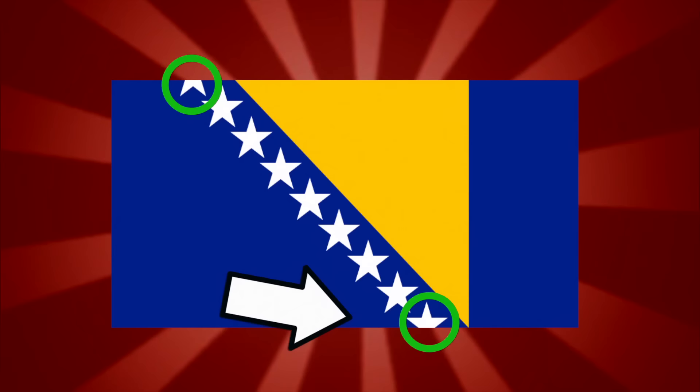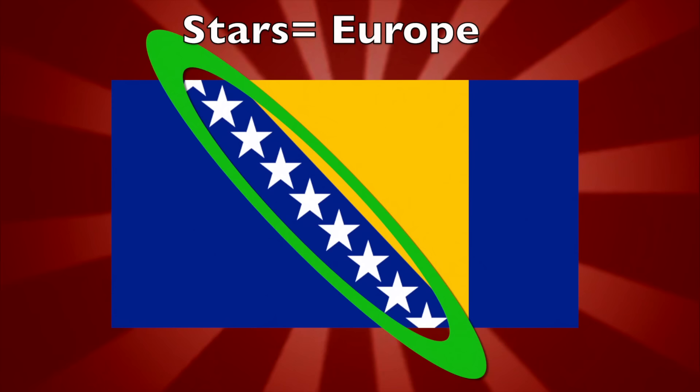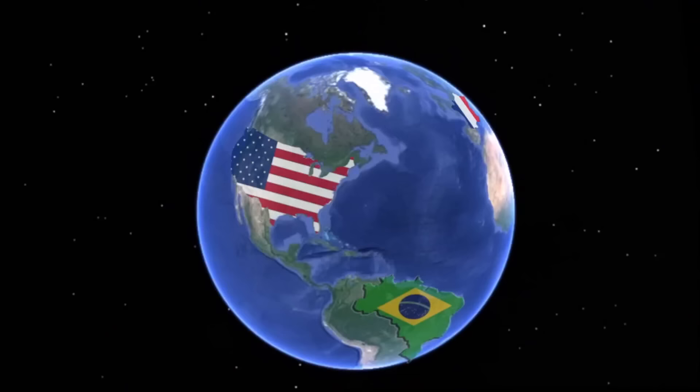Bosnia and Herzegovina have what seems like a very simple flag, but there's a lot hidden underneath it. The flag has a blue field with a yellow triangle and seven full stars and two half stars at the top and bottom of the hypotenuse of the triangle. The triangle represents the three constituent peoples of Bosnia and Herzegovina — the Bosnians, Serbs, and Croats. It also represents the map of Bosnia, which kind of looks like a triangle. The stars represent Europe and are meant to go on forever, hence the half stars at the bottom and top. Some say the flag was even partially adapted from the European Union flag. The colors blue and yellow are traditionally seen as colors representing peace. Now, let's find out how peaceful this country is, shall we?